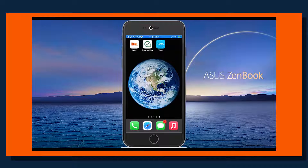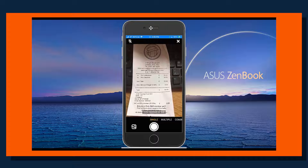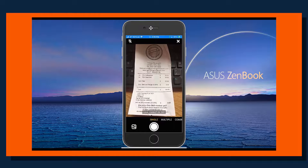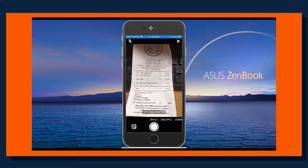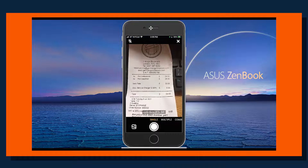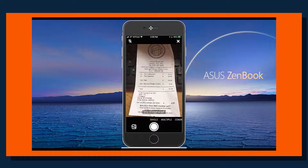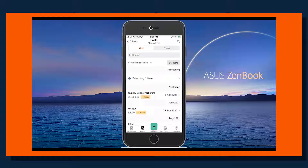First of all, I'm just going to jump into the mobile app for Dext Prepare. Once you've downloaded the mobile app for Dext, we can jump straight in. This is just a receipt I've incurred — it could be a train ticket, it could be an actual invoice. You could have a number of invoices that you want to get processed and into the approval workflow. We'll just take a quick picture of this, select our category — in this instance we'll put it to entertaining — and press submit. Dext is now doing the hard work for you, extracting all of that data so that you don't have to manually process that information.